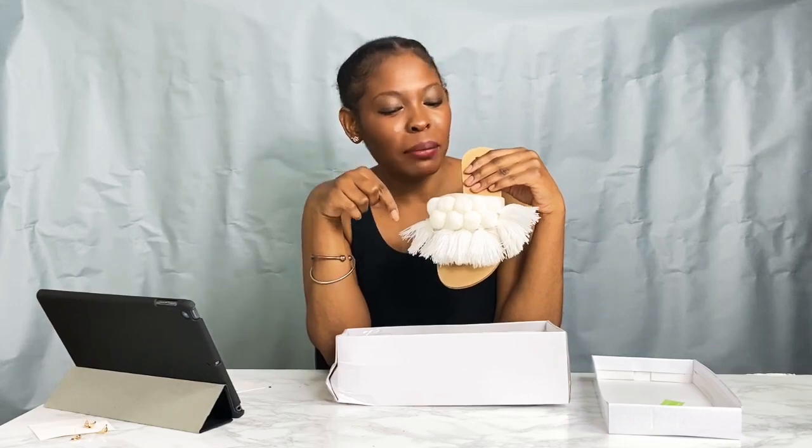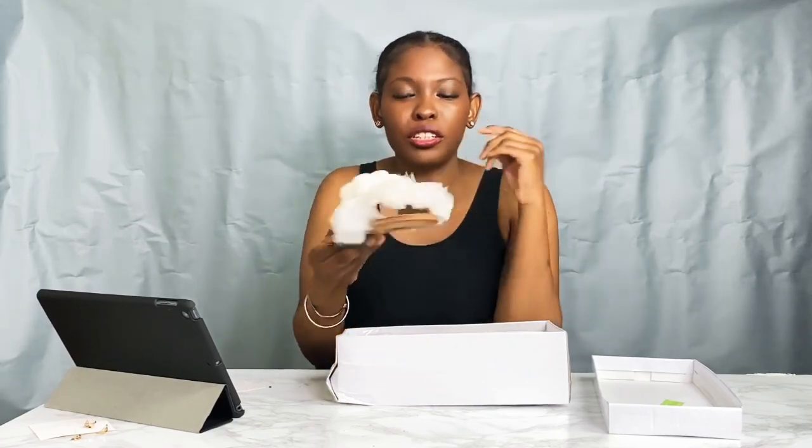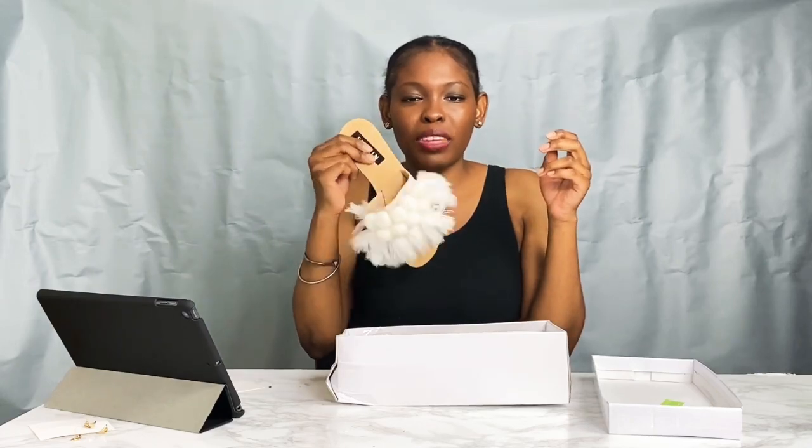I envision going to like all-white parties in these — I don't want to wear heels if it's outside or in the grass. I might get them dirty but I'll cross that bridge when I get there. I love the pom-poms — the little fuzzy balls. They don't have a lot of support, this sole is pretty hard, but they would get the job done. I'm trying to be cute but casual — and these are the shoes for it.